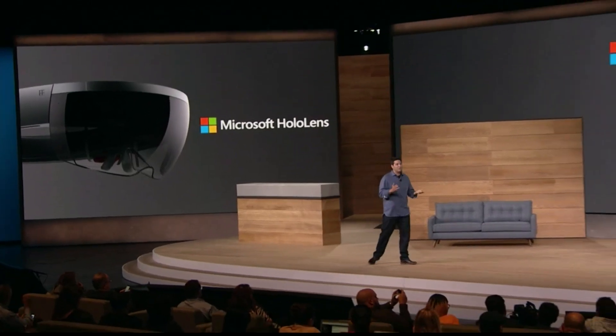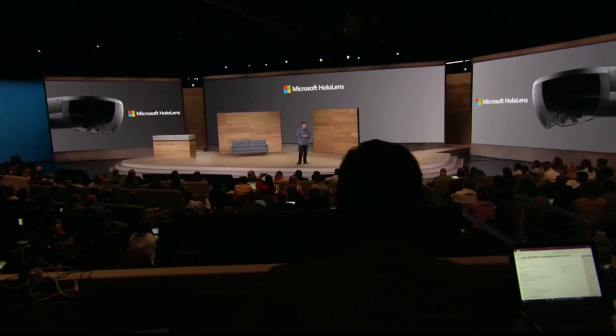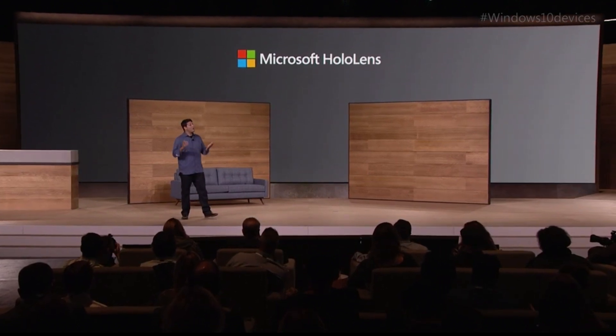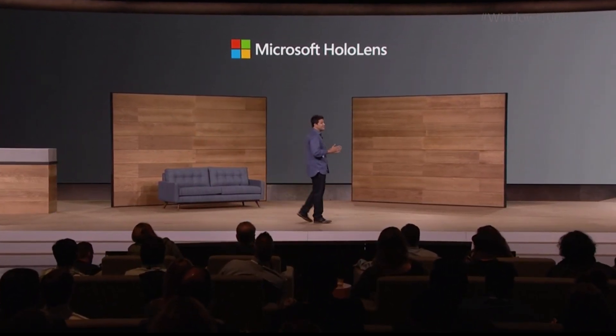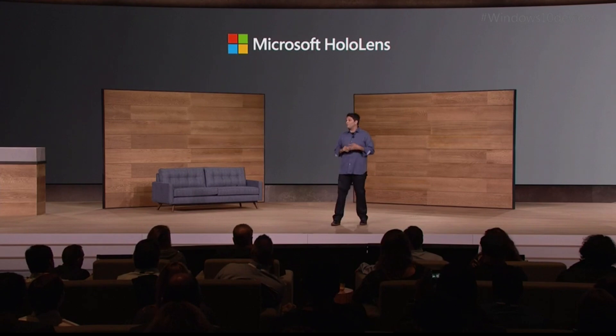HoloLens is packed with space-age technology: see-through HD holographic lenses, spatial sound, sensors to map your environment and understand your movements, and custom-built silicon — the world's first holographic processing unit. And even with all of this technology, HoloLens is fully untethered: no wires, no phones, no connection to a PC required. Now is the time when we want to unlock the creativity of Windows developers worldwide. So starting today, we are taking applications for the HoloLens development kit, which will be available in the first quarter of 2016 for $3,000.